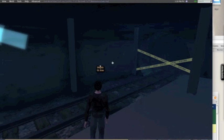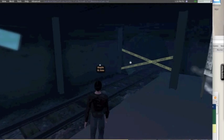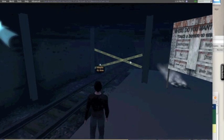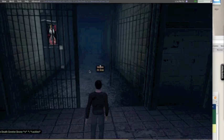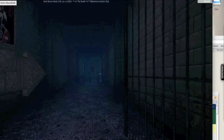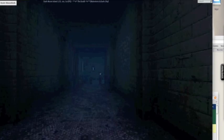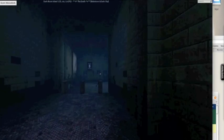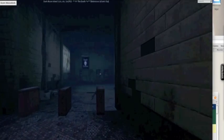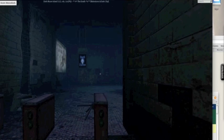The science classroom can present some formidable situations. Lurking behind every Erlenmeyer flask is a danger the likes of which you only dream about in your worst nightmares. And your nightmares will become your reality unless you know your safety rules.